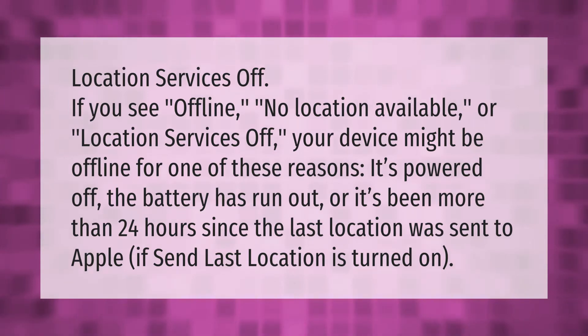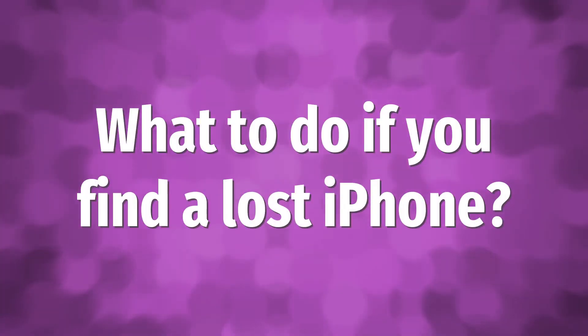If 'Send Last Location' is turned on, you can still find the device's last known position. To get started, go to Settings, then iCloud.